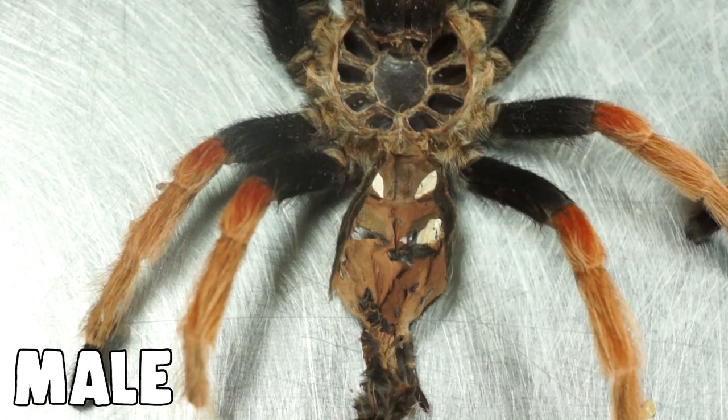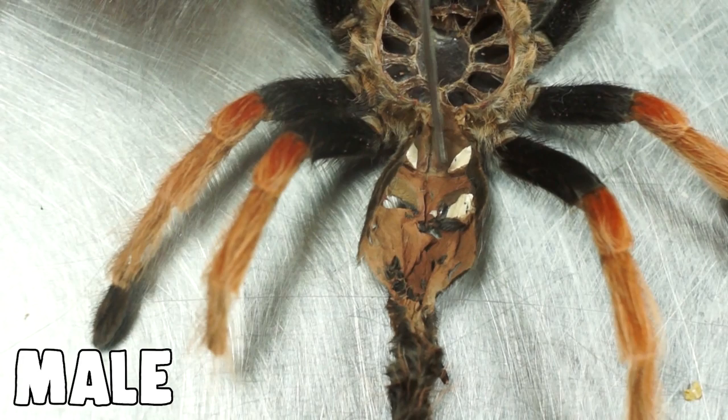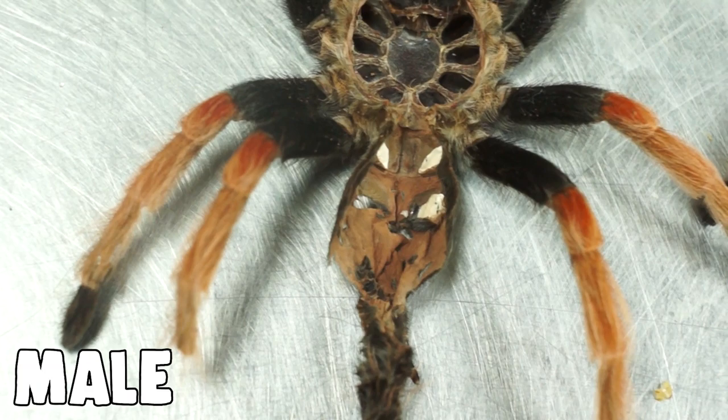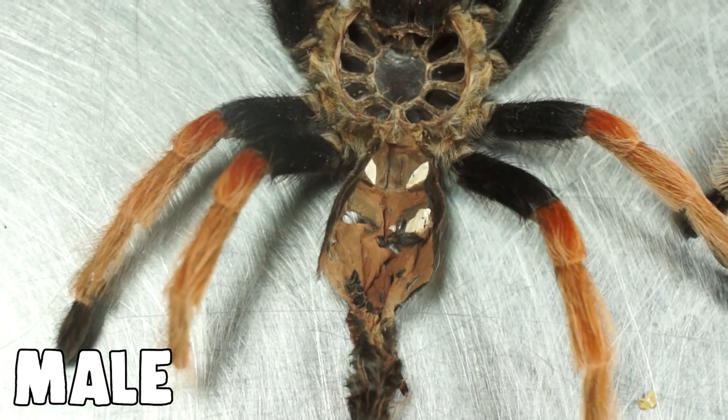This would be a male tarantula — you can see that the first set of book lungs closest to the center of the body is smooth on the inside with no spermatheca. This is the only accurate way to tell whether your tarantula is male or female unless they are sexually mature. Once a male reaches maturity he will develop emboli on the end of his pedipalps and his body structure changes slightly, but while tarantulas are young and growing they look completely the same. Sexing by molt is the only reliable method while they're growing.